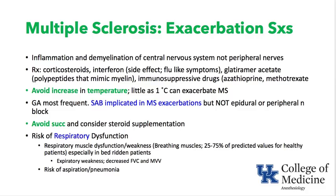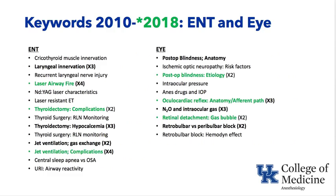Patients with multiple sclerosis can have respiratory dysfunction — weakness of respiratory muscles, reduced forced vital capacity, expiratory weakness — and are at risk for aspiration and pneumonia perioperatively. If on high doses of steroids, consider steroid supplementation. The major point: hyperthermia, even small increases in temperature, can exacerbate multiple sclerosis.